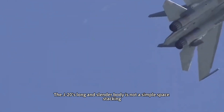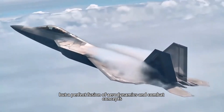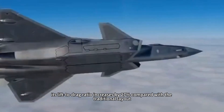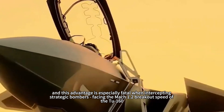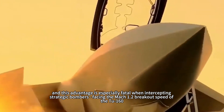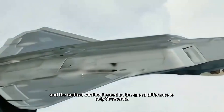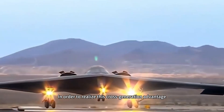The J-20's long and slender body is not a simple space stacking, but a perfect fusion of aerodynamics and combat concepts. When speed exceeds Mach 1.5, its lift-to-drag ratio increases by 27% compared with the traditional layout — an advantage that is especially critical when intercepting strategic bombers. Facing the Mach 1.2 breakout speed of the Tu-160, the J-20 is able to carry out interception at Mach 1.8, and the tactical window formed by the speed difference is only 90 seconds.